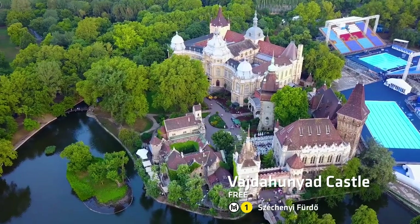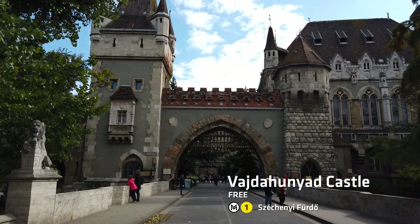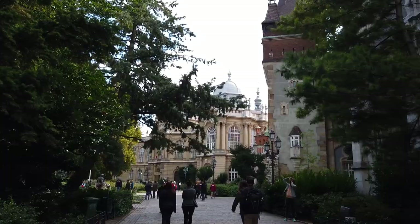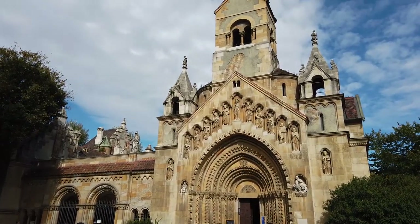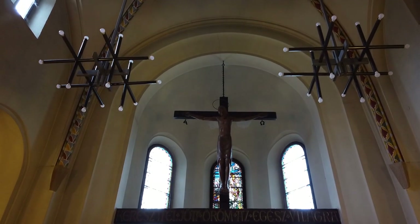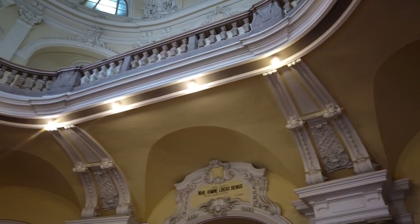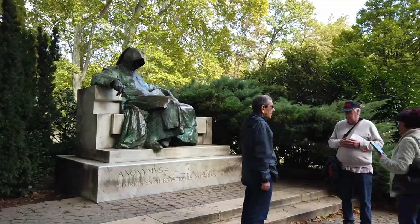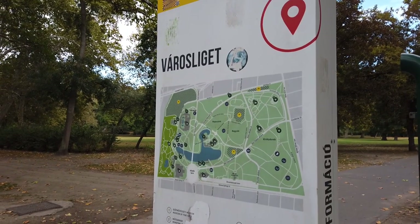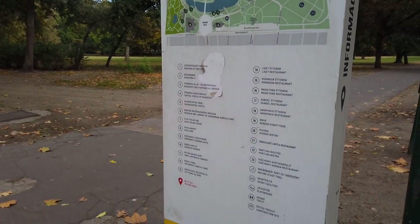This is Vajdahunyad Castle, and apparently this was an inspiration for Count Dracula's castle. The castle itself, there's not much to it admittedly. There's a lovely chapel where you can take lots of pretty pictures and go inside for a little prayer. There's a museum, which is okay. And there's this weird statue of a deathly looking figure. Right next to it is a park, and right next to that is Budapest Zoo, so if you wanted to go to a park or a zoo for the kids, you can.